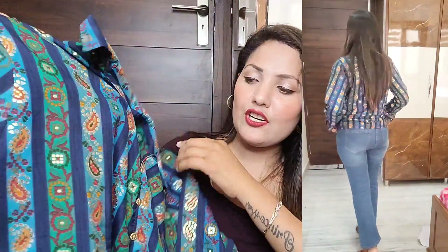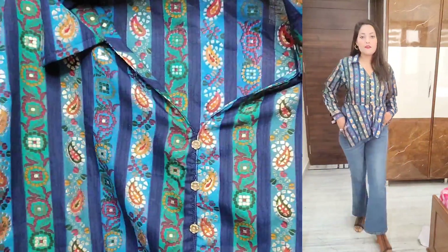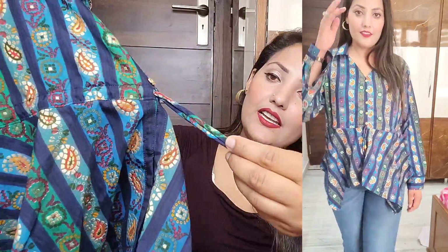This top has a golden print on it — the print might fade over time. Otherwise it's a printed shirt-style top that looks very beautiful. Towards the bottom it has a tie-knot detail and beautiful button detailing — it looks really nice overall.